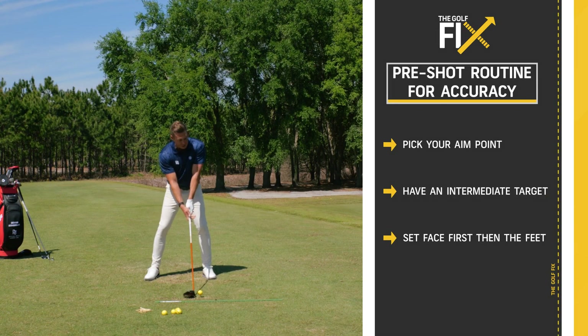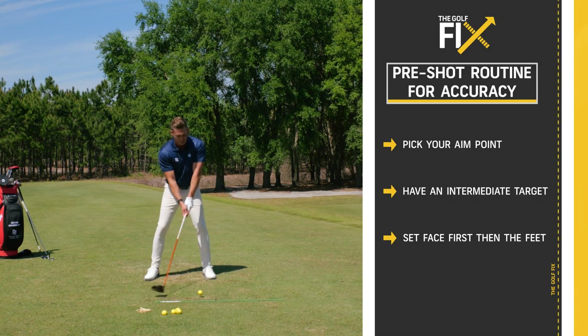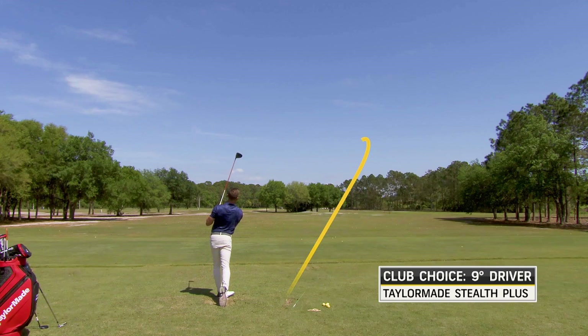I'm going to take my setup. And then when I look up, I'm going to focus on my target in the distance the most — the actual target, that hole in the tree. Go ahead and take my setup, look once, waggle once, and then go ahead and hit. That felt pretty good — a little bit to the left, but definitely more of what I'm going for.